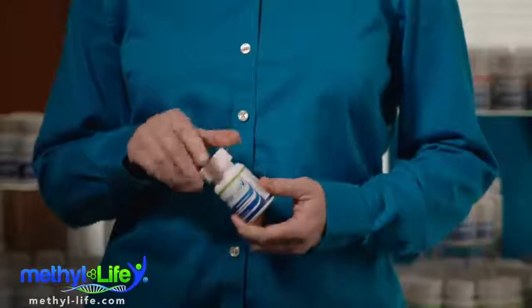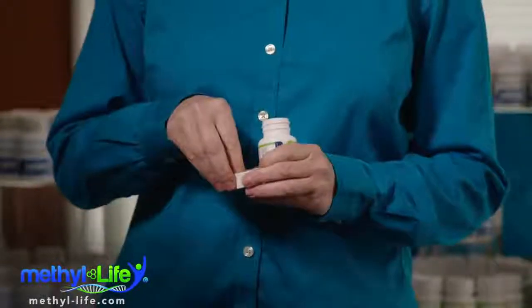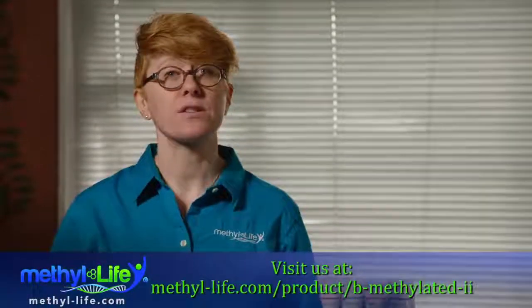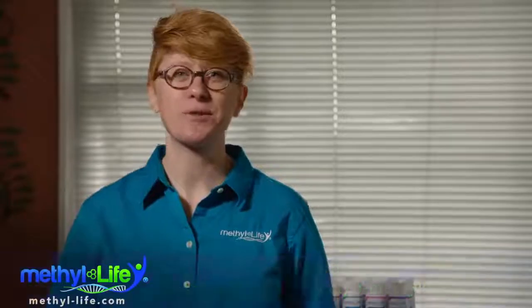If you'd like to take a smaller dose, we've conveniently scored the tablets so that you can easily break them in half with your fingers — just like so. For more details, visit us at our website, methyl-life.com. Wishing you the best of health.